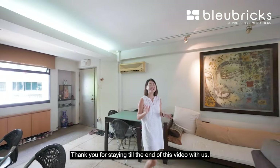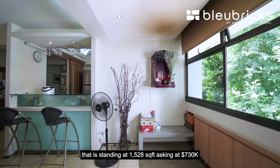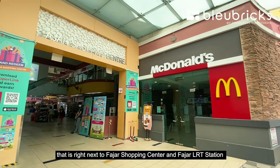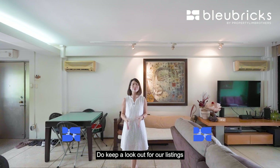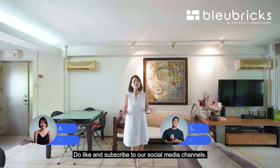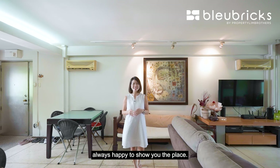Thank you for staying to the end of this video. If you're looking for an executive apartment corner unit standing at 1528 square feet asking at $730,000, right next to Fajah Shopping Centre and Fajah LRT Station — a blank canvas that allows you to be creative with the space — keep a lookout for our listings and contact our listing managers below. Do like and subscribe to our social media channels. This is Angela, BlueBridge by Property Lim Brothers. Always happy to show you the place.